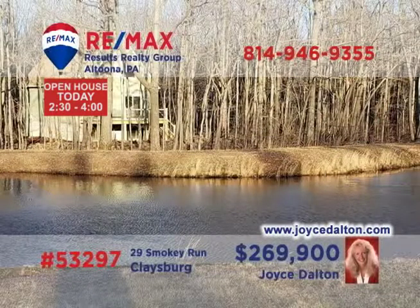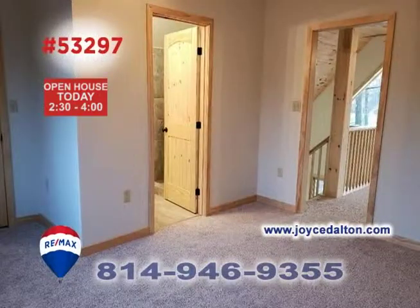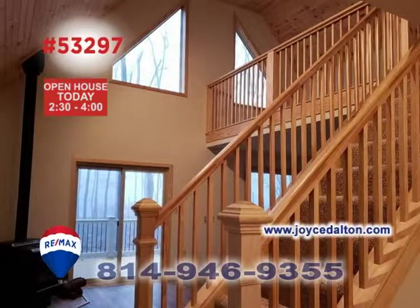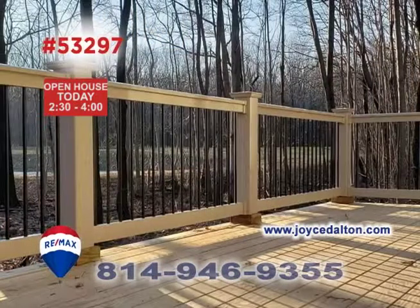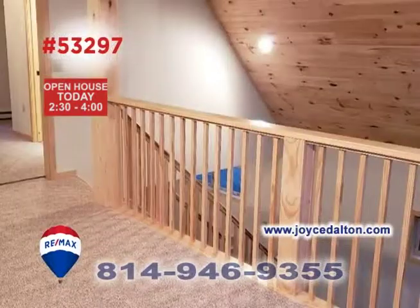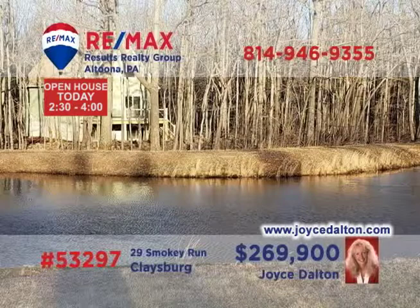Take a look at this move-in ready home on a beautiful wooded lot presented by RE-MAX Hall of Fame Realtor Joyce Dalton. Situated on a private wooded lot overlooking the pond of the fifth hole at Blue Knob, this spectacular home offers three bedrooms, a living room with big windows and access to the loft, a chef's dream kitchen, and a spacious open-air deck. Get all the details or schedule your exclusive tour by contacting Joyce or heading to JoyceDalton.com.